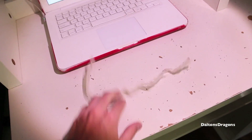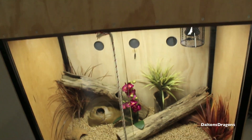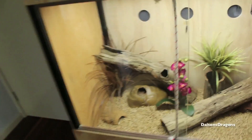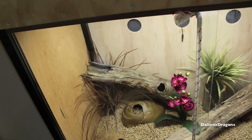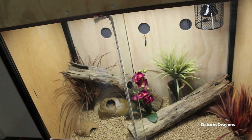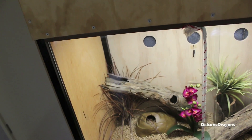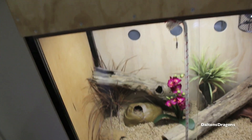Because last time — if you guys have been watching my videos for that long — last time she shed, it was all in different pieces and it wasn't a good shed. So yeah, I fed her now. I think she's in that log there. She ate straight away because she hadn't eaten in a while, like two weeks because she was shedding. I tried to feed her but she wouldn't eat. So that's Scarlet.